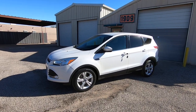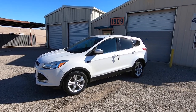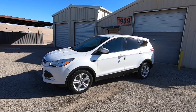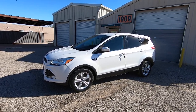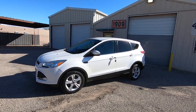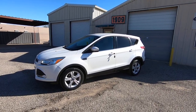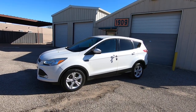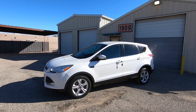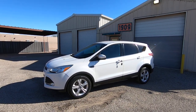It runs and drives great. There are a couple of touch-ups on the rear bumper and a little bit on the front bumper — just from bumping into a bush or something — but other than that it's nice. We just sent it to detail and it came back. Hopefully you can hear me in this video; it's super windy.